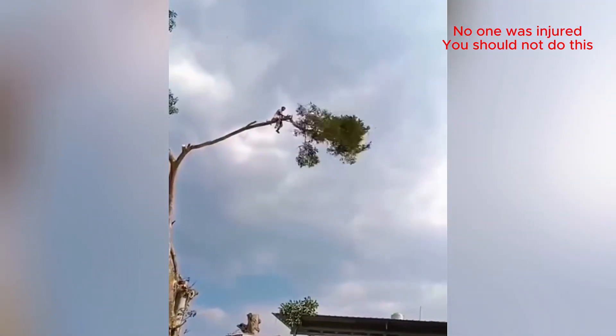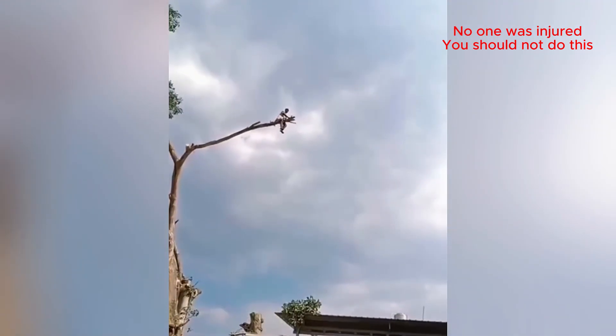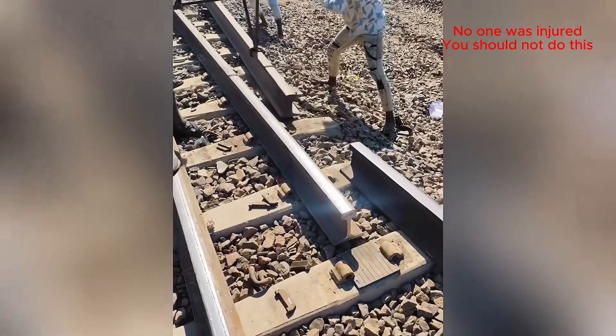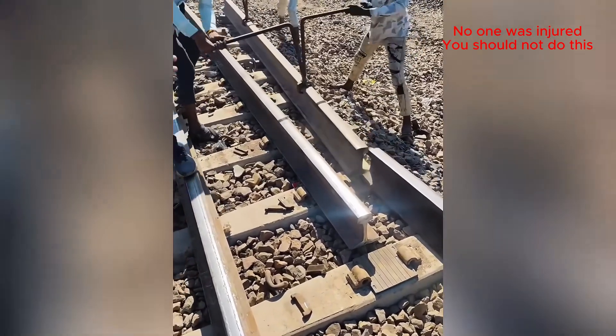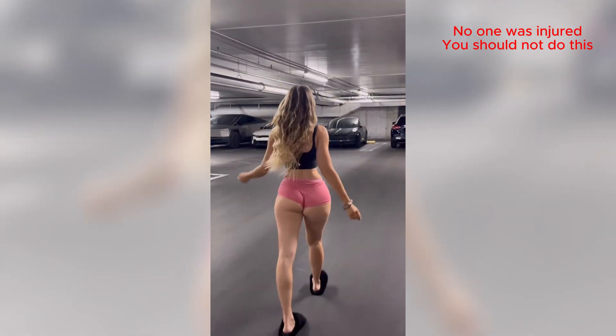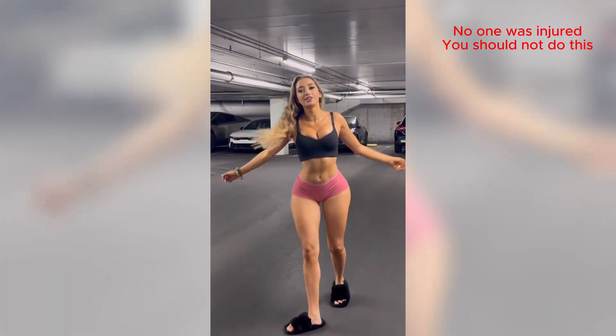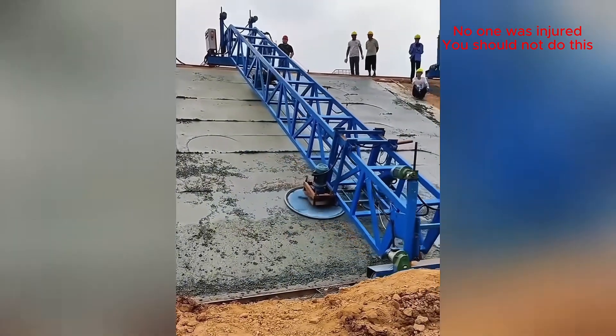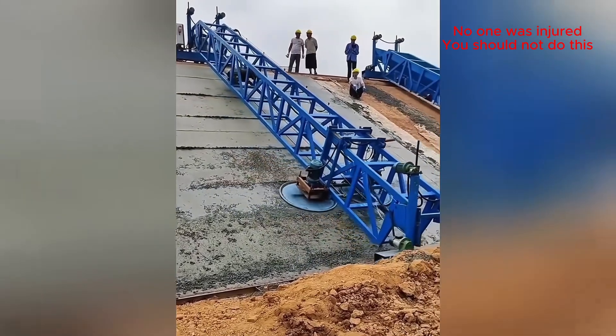Buddy, I don't think you thought this through! A little push here, a little shove there — perfect! It's like a robot zamboni for concrete — I'm impressed!